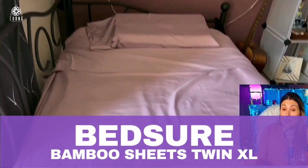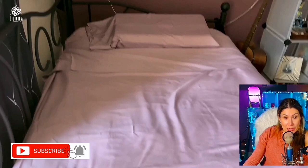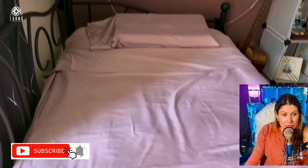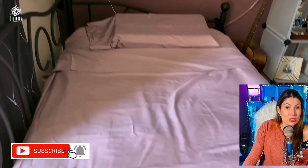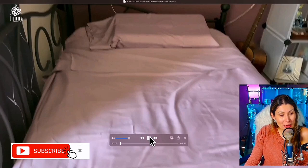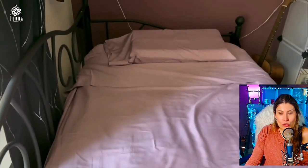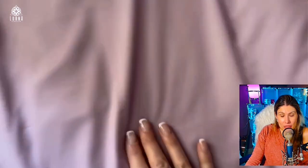This is a bamboo sheet that I put here in this daybed. We're not sleeping here but I need sheets because every once in a while I break a toe and need to sleep in this bed. I needed some nice sheets for it and these bamboo sheets are so soft. I love this lilac color — I think it's exquisite and beautiful.